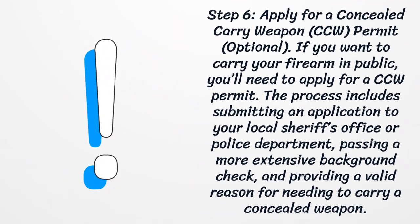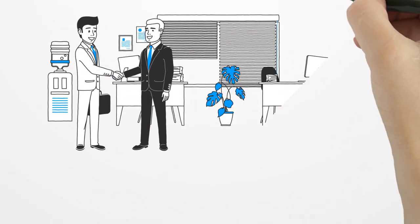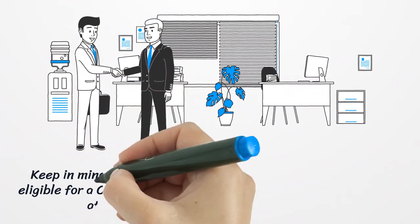Step 6: Apply for a concealed carry weapon permit. If you want to carry your firearm in public, you'll need to apply for a CCW permit. The process includes submitting an application to your local sheriff's office or police department, passing a more extensive background check, and providing a valid reason for needing to carry a concealed weapon.